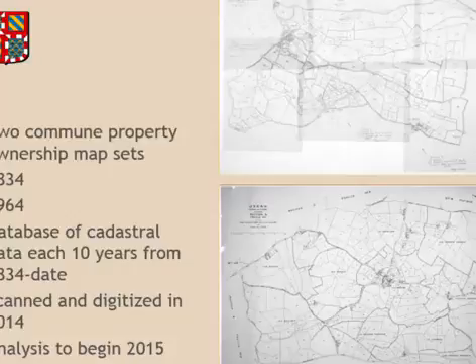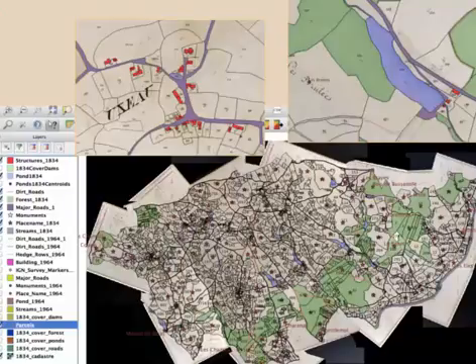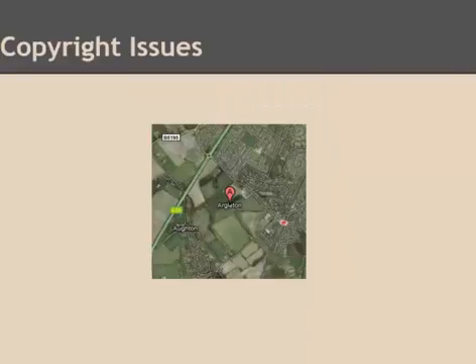You kind of have to want to do this stuff. Here's the result: our 1834 cadastral layer. We have the historical documents, the property ownership, the tax data — who owned it, when it was sold, when it was bought — all of which we are in the process of working with and analyzing. We have a very rich set of data. I'm going to turn it over to my colleague Amanda, who will talk specifically about some of the fun we've had trying to deal with all of these data.